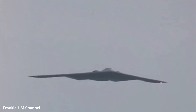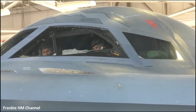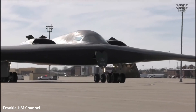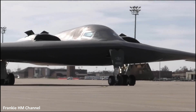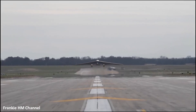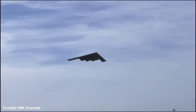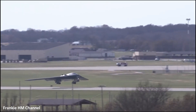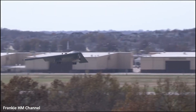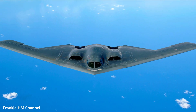The B-2 Spirit is a marvel of military engineering designed to be nearly invisible to radar. Known for its distinctive flying wing design, this stealth bomber represents a pinnacle of modern aerial technology. Its ability to remain nearly invisible to radar systems is due to its unique, sleek flying wing design combined with advanced materials.